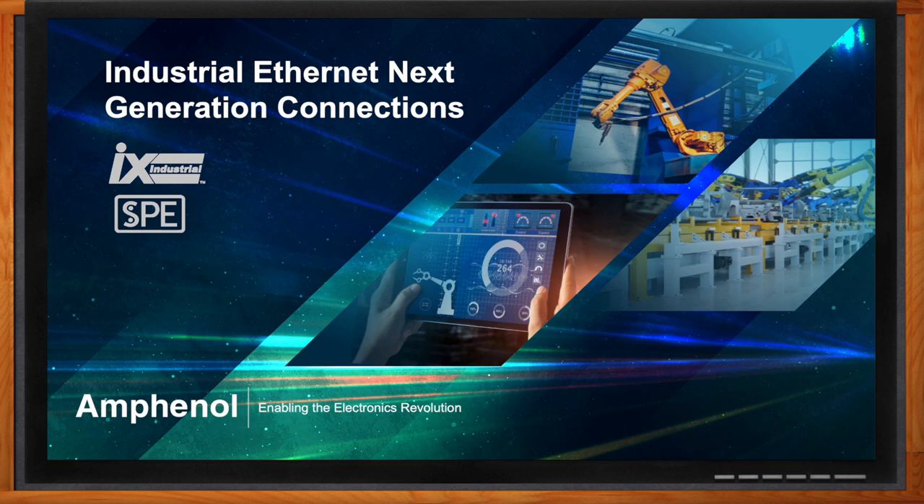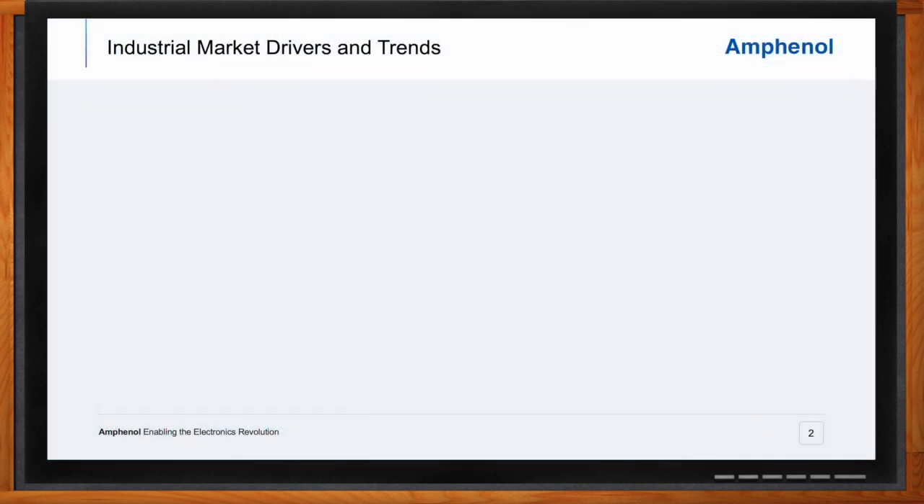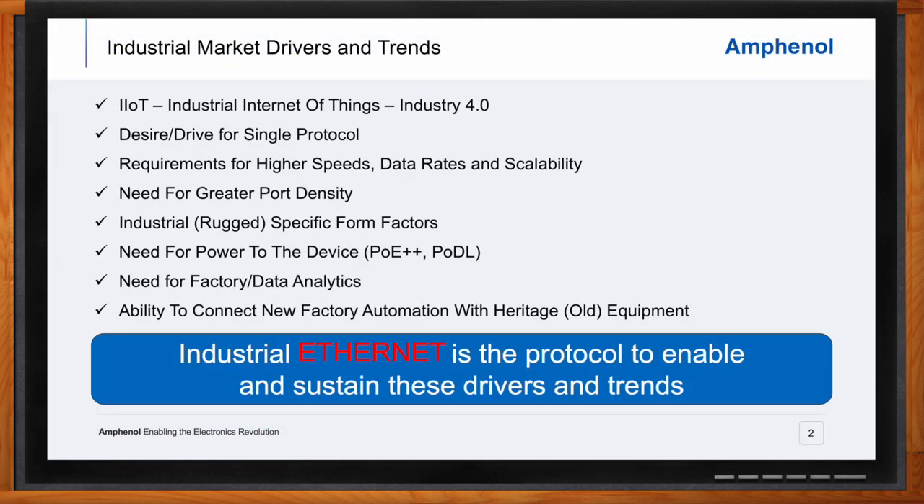We're talking about next-generation connectors for industrial Ethernet today. What kind of trends are you seeing in this space? The factory and process automation segments of the industrial market are being driven by trends including increasing consumer demand, product quality, lead time to market, and reduction of cost. These drivers create a requirement for more automation, real-time process control, zero defect manufacturing, and efficiency improvements with the goals of faster, better, and less expensive. Automation requires communication between devices, and this has evolved from simple to more complex and sophisticated technologies.